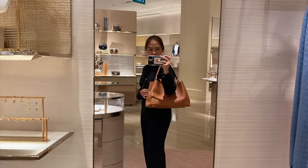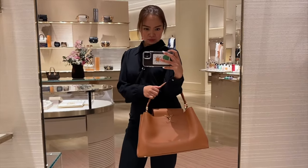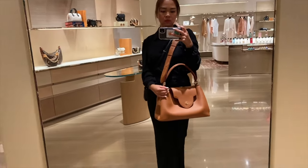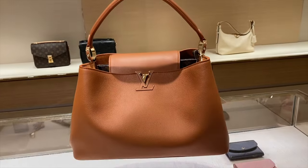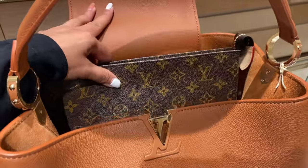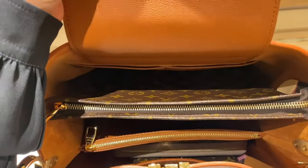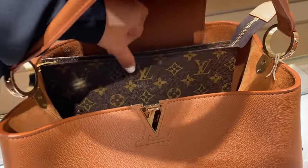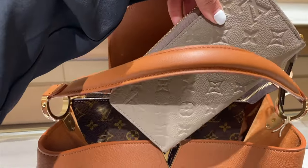I would highly recommend this to people who have good height because it will really look good. If you have model height, this one will really look elegant. For me, the Capucines BB is the best size for my height, structure, and style. It really depends on the person. If you are a huge-bag person you may like this, but for me this is not the best bag size for most Asian women. Here is a video of me putting all the things that can fit inside.